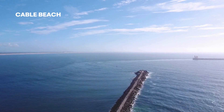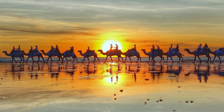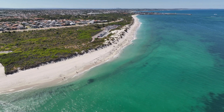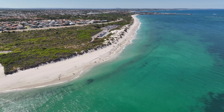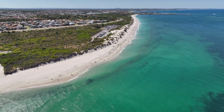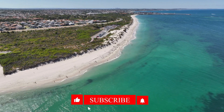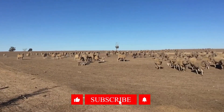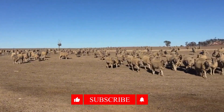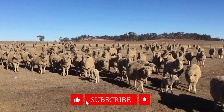Thank you for joining me on this incredible journey through Western Australia. If you enjoyed this video, make sure to give it a thumbs up and subscribe to my channel for more exciting travel adventures. Until next time, keep exploring!